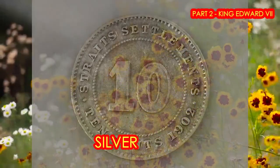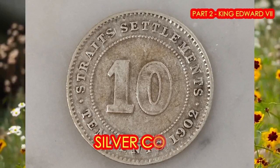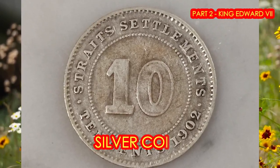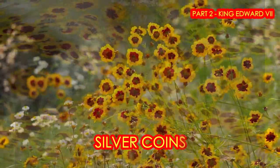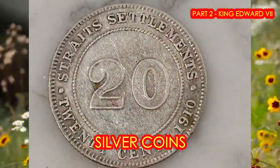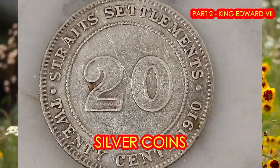Next is the 10-cent piece. It's also made of silver and weighs 2.71 grams. The key dates — take note — you should collect the 1903 and the 1903B coin, where B stands for Bombay, as it was minted in Bombay. And this gorgeous 20-cent piece weighs 5.43 grams. The key date that you should collect is the 1903 coin.